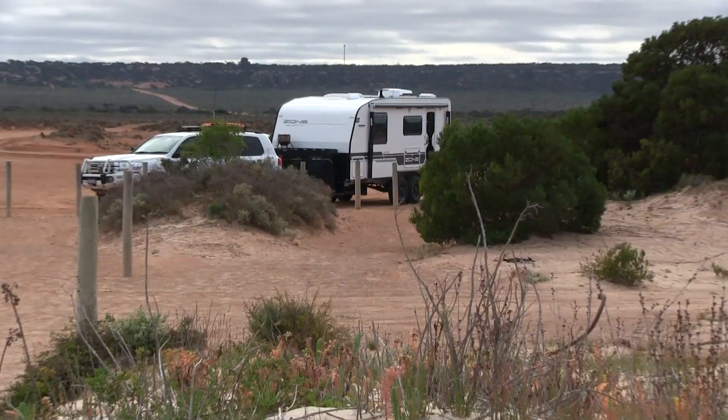The Nullarbor might be a treeless plain but the shrubs are certainly thriving out here. Not only are they thriving, there are some beautiful shapes — it almost looks like they've been manicured by somebody. Some of these plants do bear fruit, and the Aboriginals used to use them as a food source.